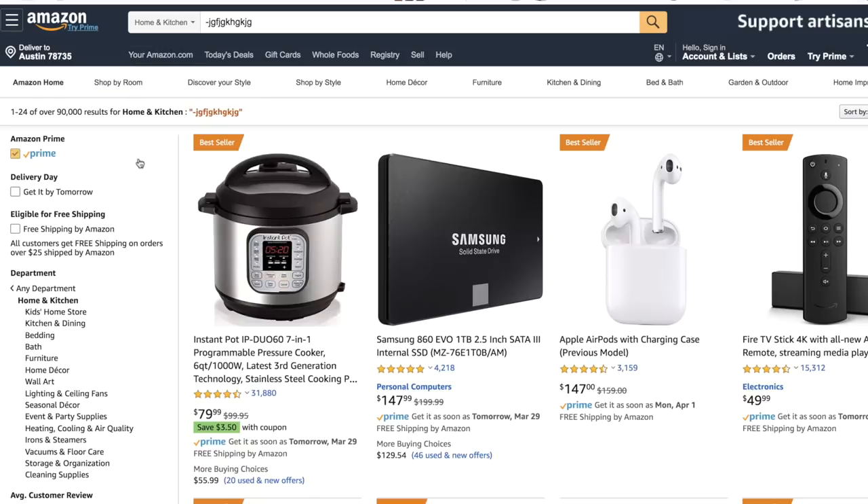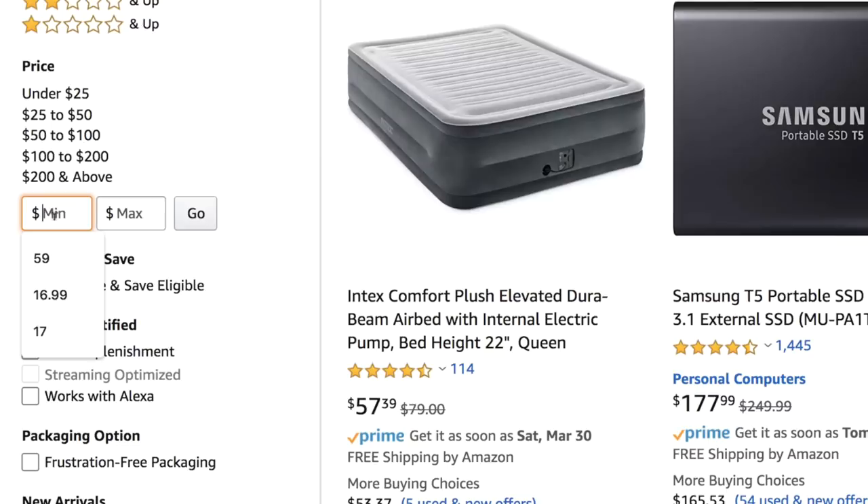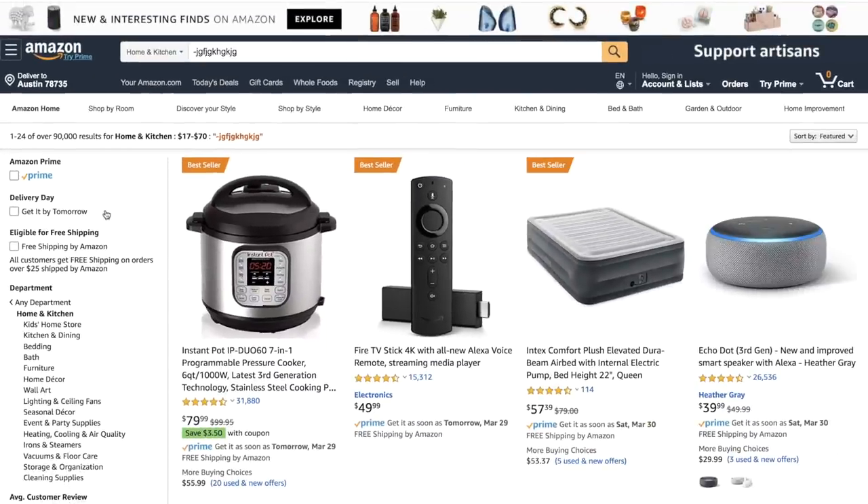To filter by price, go back to the search results page you already pulled up, scroll down on the left-hand side, and you'll see a minimum and maximum price area. Put in seventeen for the minimum and seventy for the maximum. That removes all products outside that price range so you only see the ones that matter.